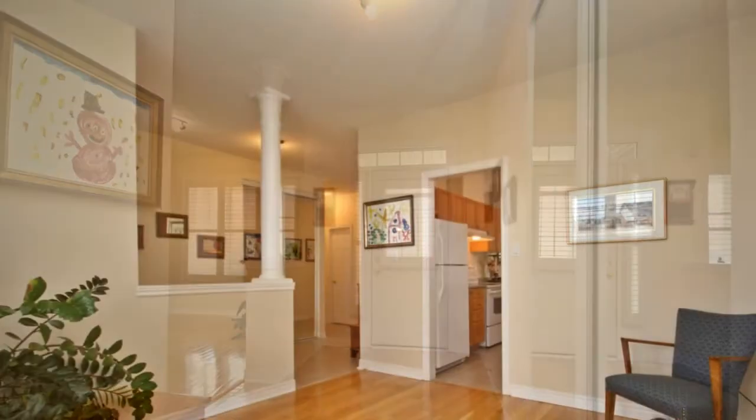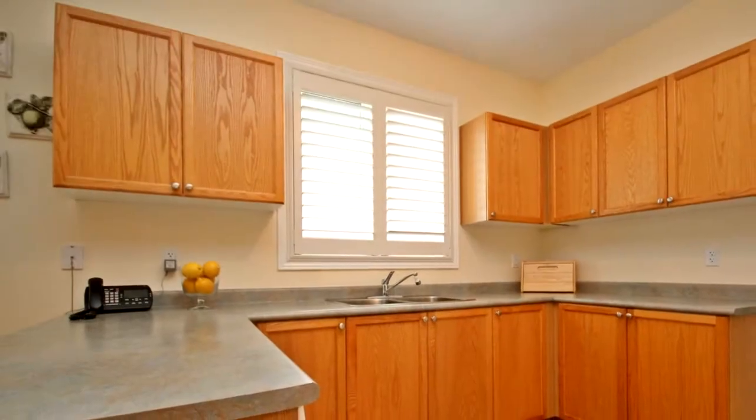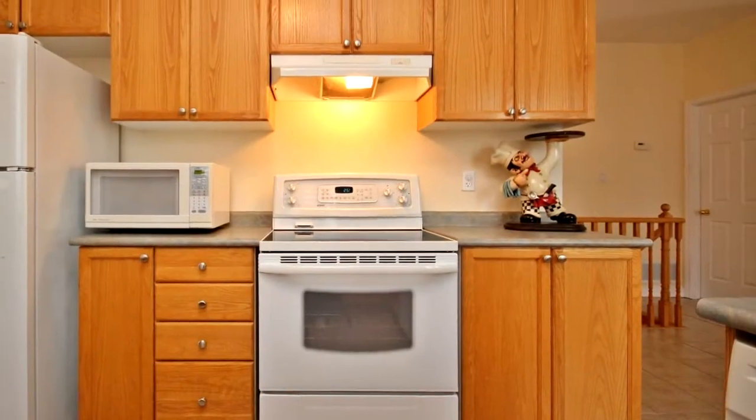The finished walkout basement boasts 2 additional bedrooms, 2 piece bathroom plus rough-in shower. Large open concept rec room with loads of natural light. Walk out to a private fully fenced yard with interlocked patio and walkways.